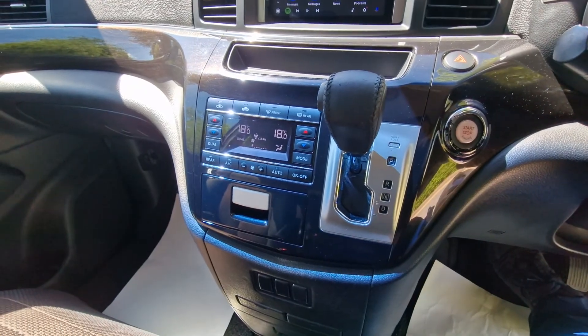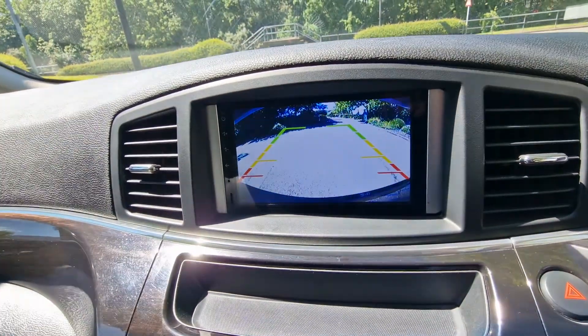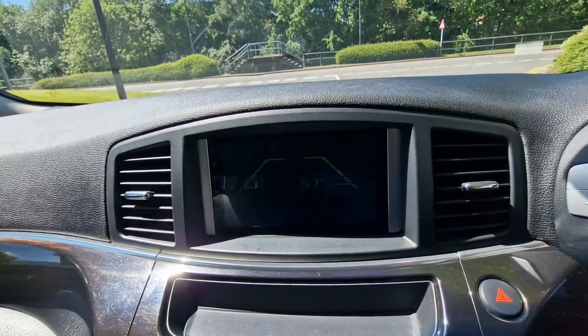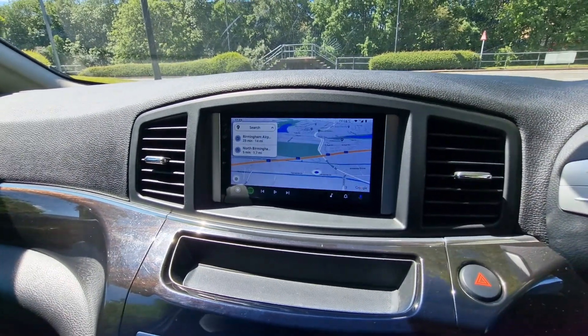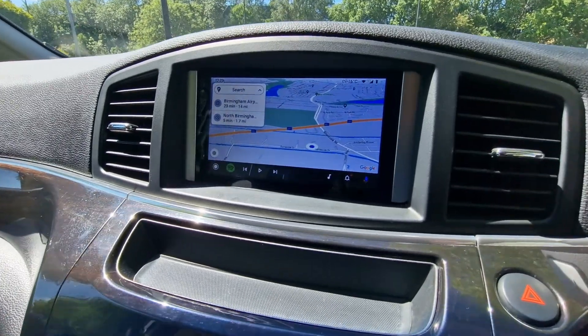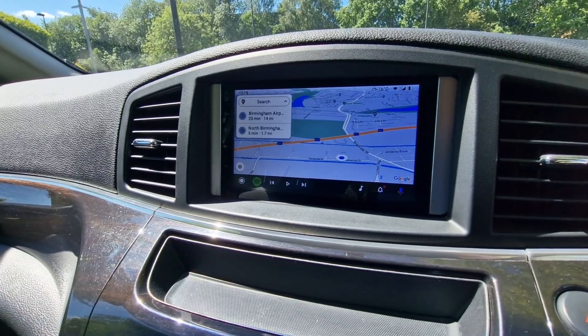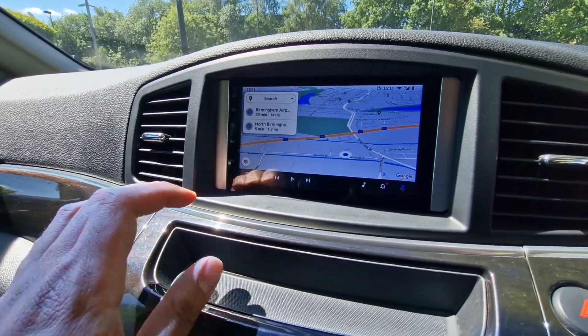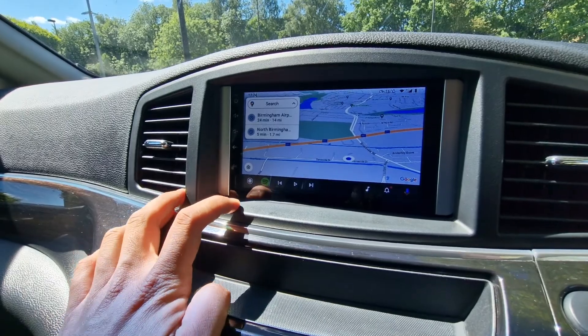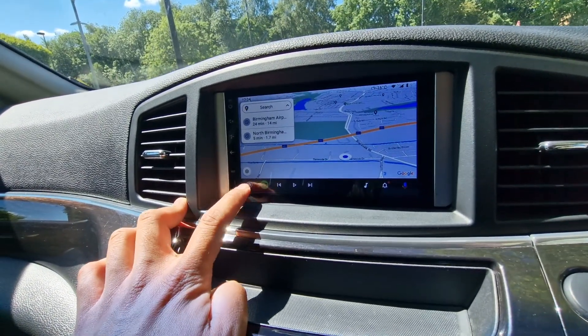Automatic gearbox with your heating and air conditioning controls just there. We have your reversing camera, and we also have a new Android Auto and Apple CarPlay system fitted in the vehicle. At this present moment I've got my Android device connected, which is also available for satellite navigation, and the same applies with your Apple device — so you can navigate yourself wherever you need to go.